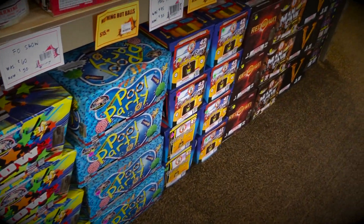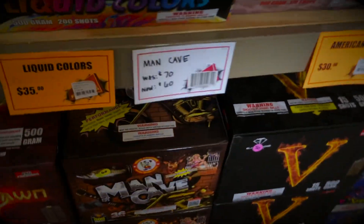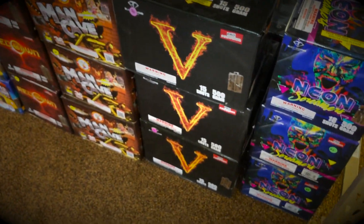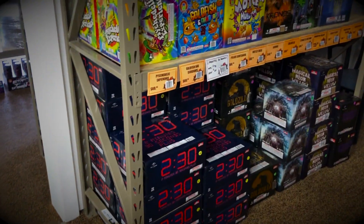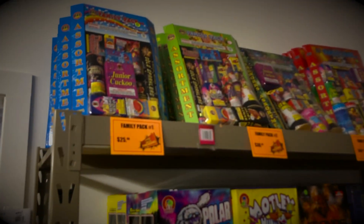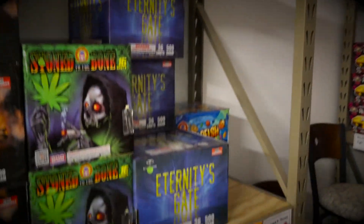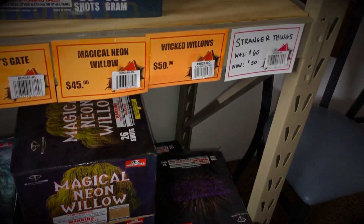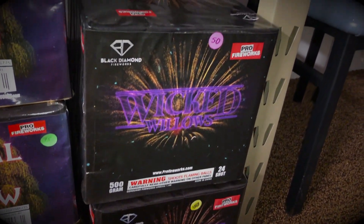Some more of the 500-gram cakes. My personal favorite here is going to be V — it used to be $70, we've got it down to $50 for you guys. It's got a lot of nice variety in it. If you're a fan of willows, you can't beat the Wicked Willow Cake. For $50, it's 25 seconds of colorful willows that hang in the air for quite a while.